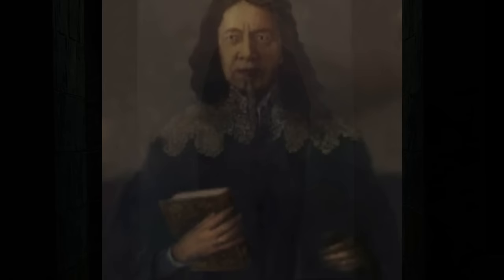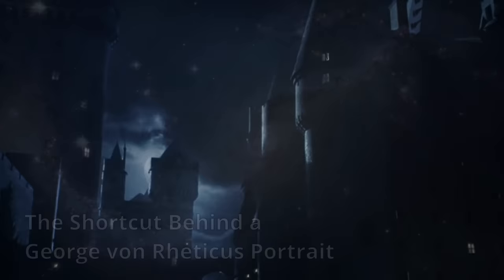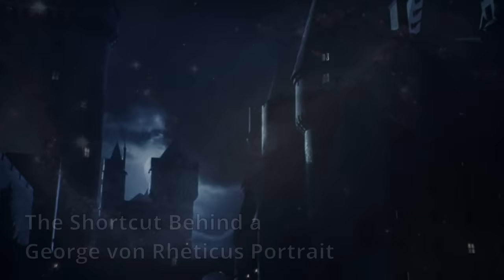16. The passageway behind an Edward Rabnott portrait. Hiding a shortcut between the corridor on the 7th floor and the 4th floor hallway, this portrait is one of several of Edward Rabnott hung up at Hogwarts. Edward's portraits are known to have at least three different personalities, which likely accounts for the password to his passageway being 'three heads are better than one'.